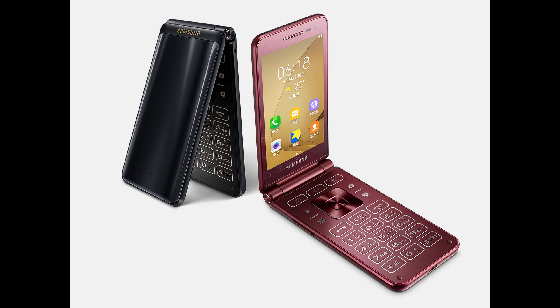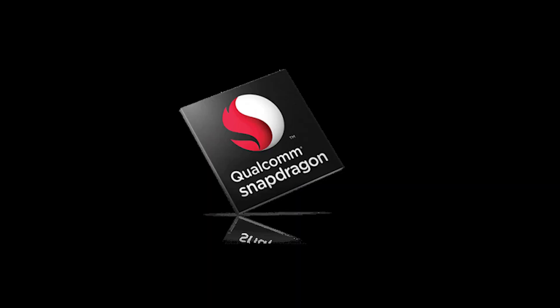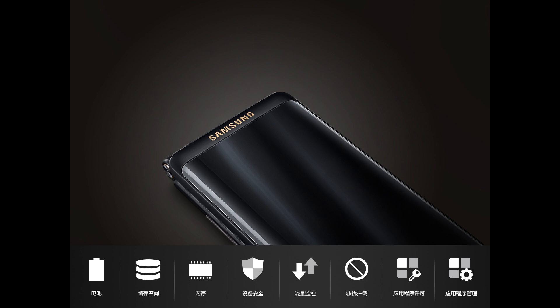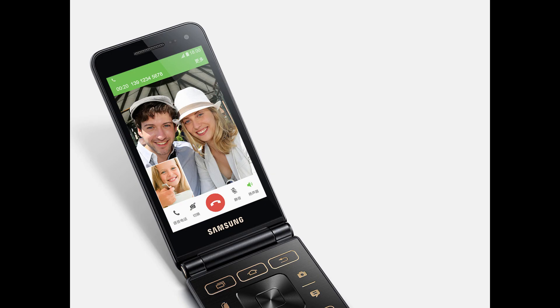It has a 2300mAh battery with fast charging and wireless charging support, and it also has Samsung Pay. Samsung Galaxy Folder 2 has already been unveiled in South Korea for a price tag of 17,000 rupees. It has a 3.8-inch TFT display with 800x480 pixel resolution, Snapdragon 425 processor, 2GB RAM, 16GB internal storage, an 8MP rear camera and a 5MP front camera, both with f1.9 aperture, and a 2000mAh battery.